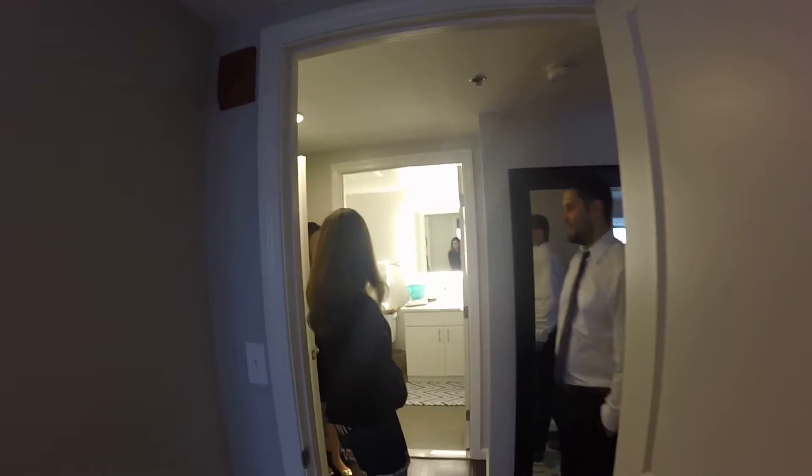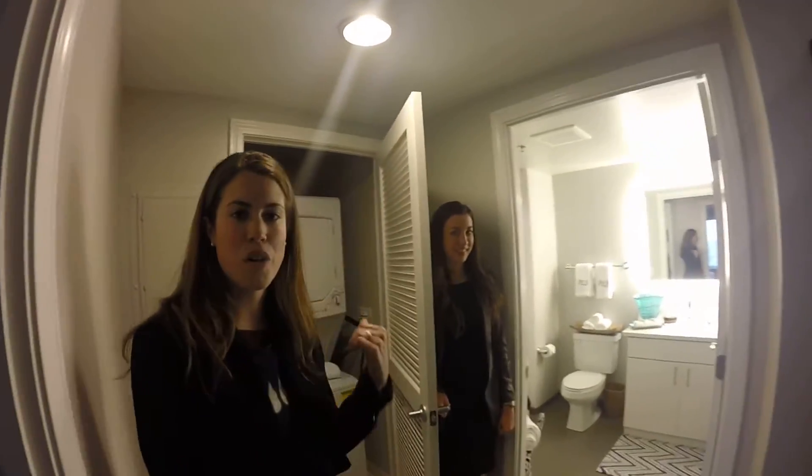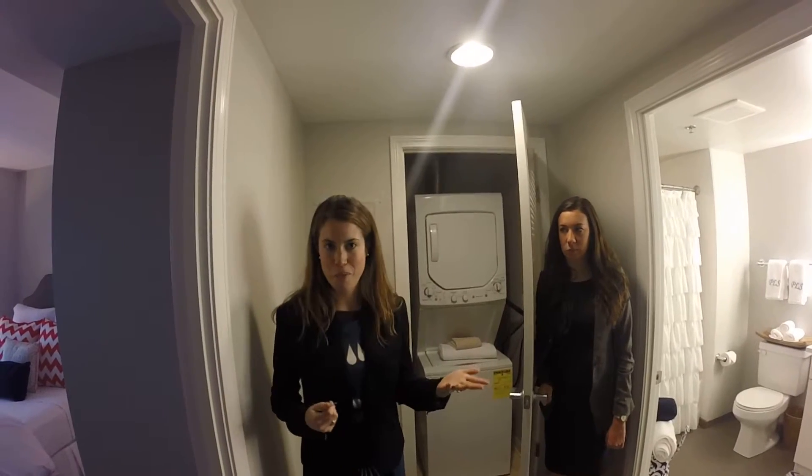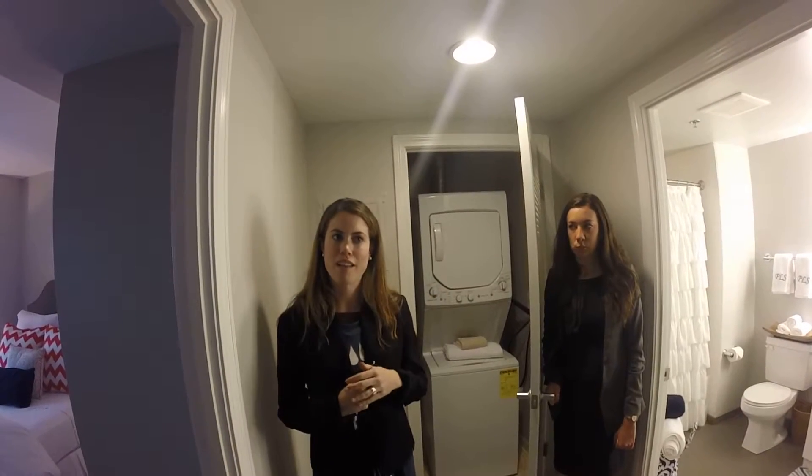Washer-dryer is included. Although this is one of our older models — all of our new apartments, basically everything we have going on the market, will have the new glass front loaders.